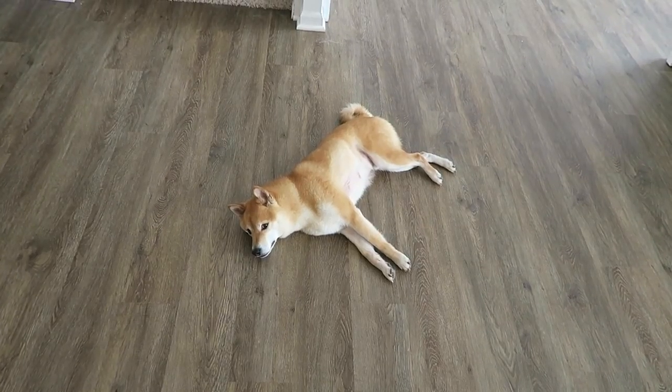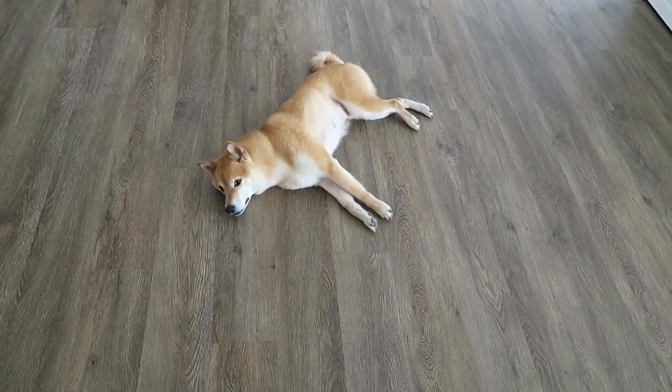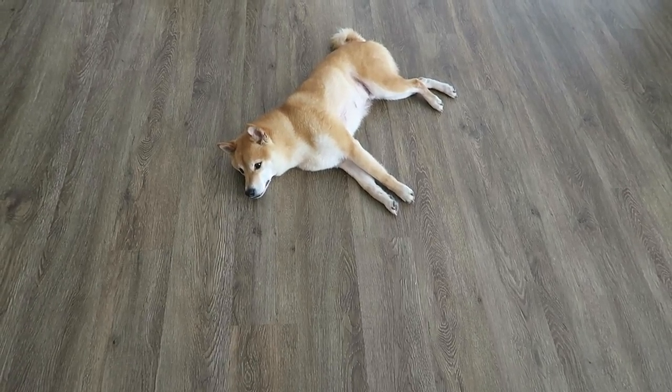You guys will see that in an upcoming video very, very soon. Let me show you the Doyle dog. Doyle, what's wrong? Someone else is really, really warm right now, so he is on the nice cold vinyl floor. Oh, so sad. I am going to cool off a little bit and do a little bit of work and then I will check in with you guys in just a little while.